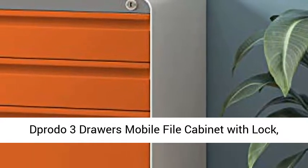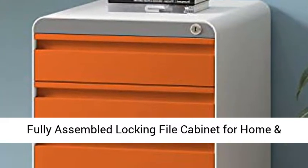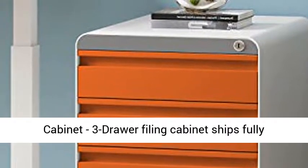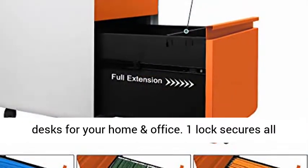Proto 3 drawers mobile file cabinet with lock — a metal filing cabinet for legal and letter size, fully assembled locking file cabinet for home and office in orange. Ships fully assembled even with the casters, and fits under most desks for your home and office.